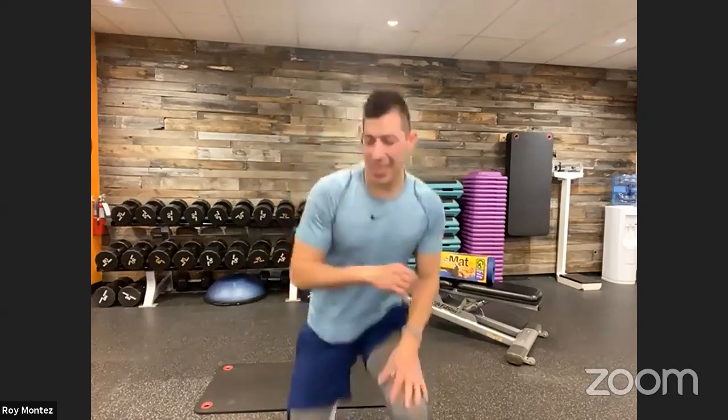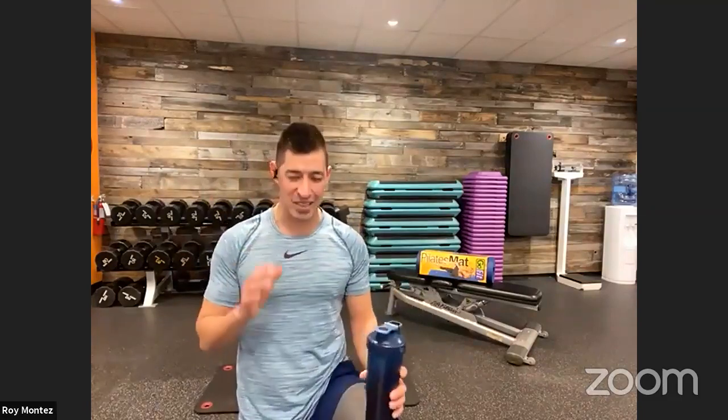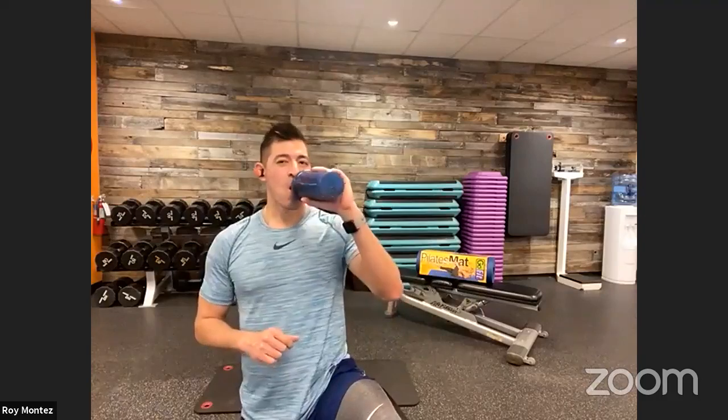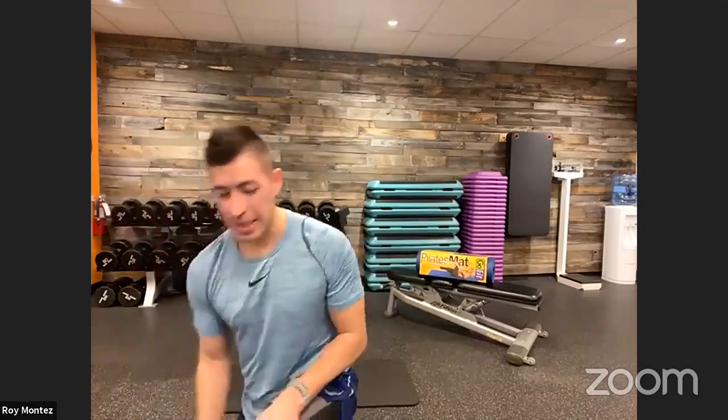We are going to jump into some dynamic stretching and then move into our workout. I know my heart rate is already elevated, so we're going to have a lot of fun with this one. Remember to hydrate — find that towel, find that water bottle, get comfortable, and we'll continue on with dynamic stretching.